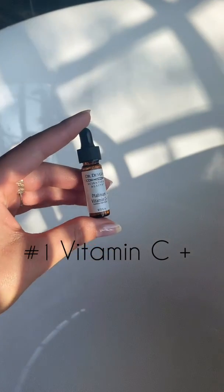Hey guys, so I just got out of the shower and I wanted to show you how I apply Dr. Devkin's serums. I just want to take a few of the drops and put them over my face and I'm going to press them into my skin.